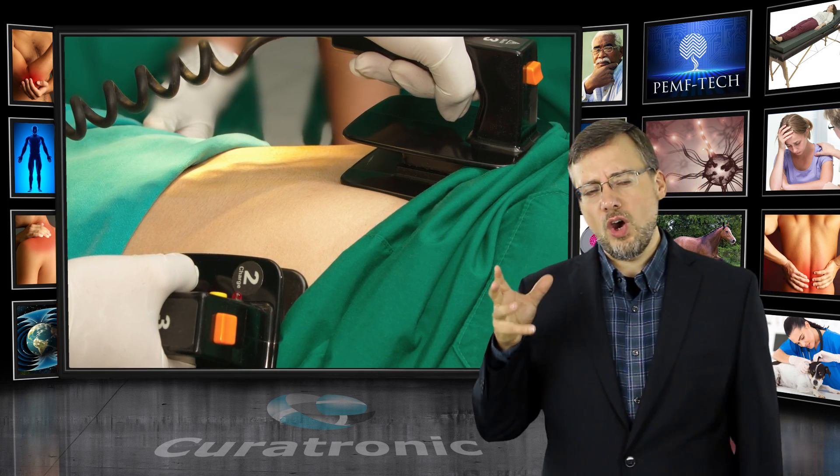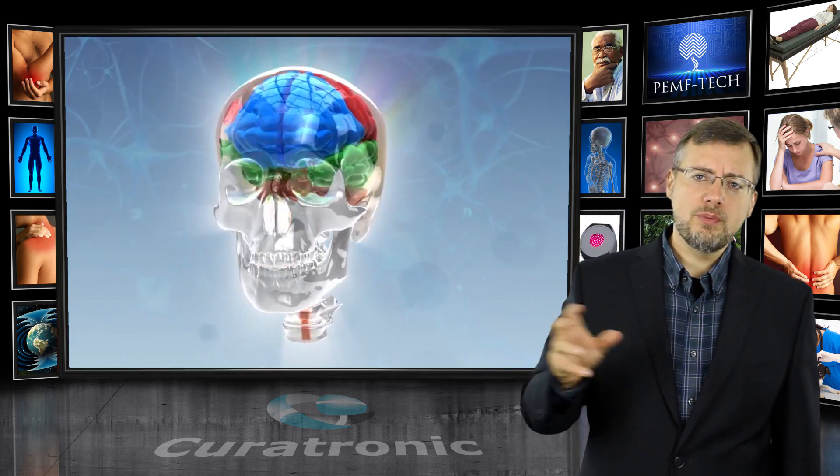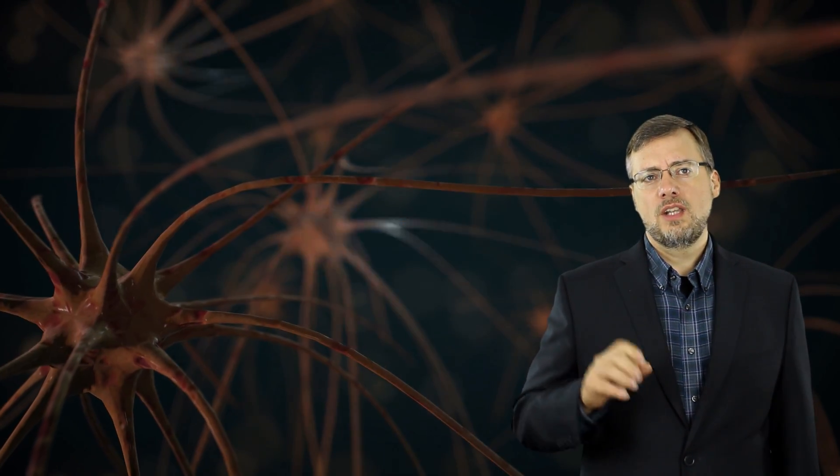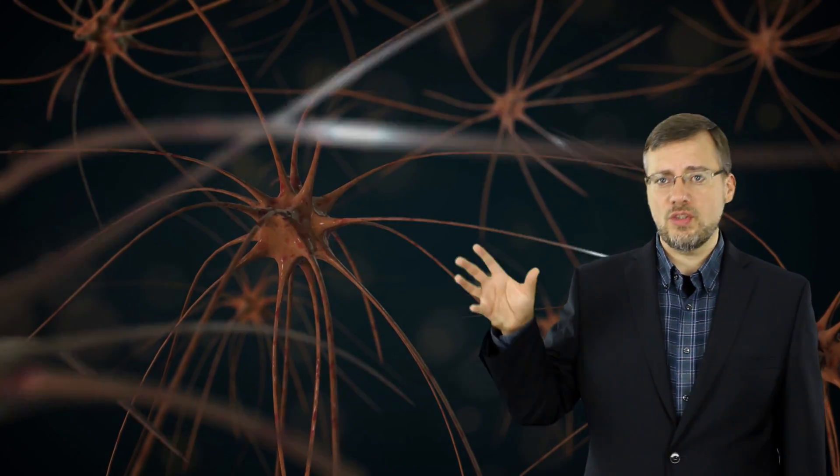The heart isn't the only part of the human body dependent on electricity. The human brain is a complex processor of electrical signals. The neurons inside the brain communicate through electrical signals. The nerves then send these signals throughout the body to the cells, and the electrical signals are translated into actions. Brain activity is measured by EEG, which measures the electrical brain waves. If there are no brain waves, the patient is pronounced to be brain dead.